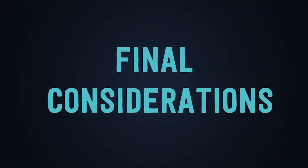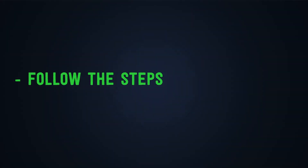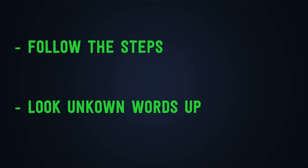Final considerations. First: follow the steps — these are some simple steps that we have shared with you for you to improve your loud reading. Number two: look unknown words up. If you don't know the word, you don't know the pronunciation — look it up in the dictionary, just to check the pronunciation as well.